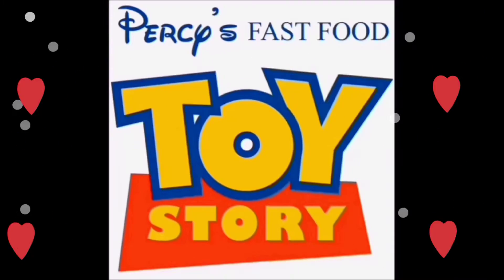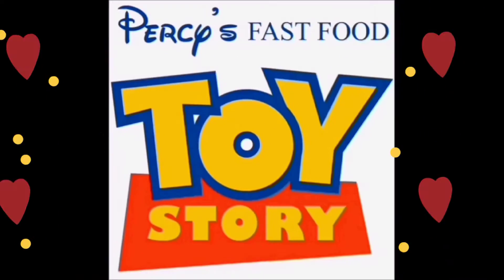Amazing! Gracious! Another person's fast food toy story! Yay!